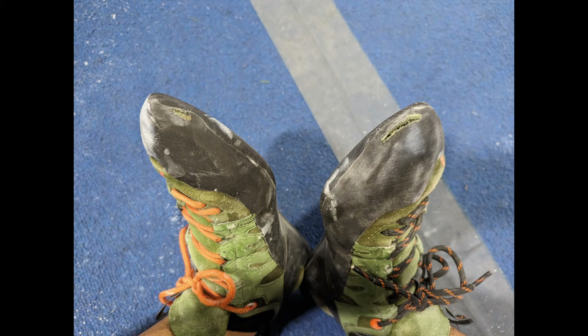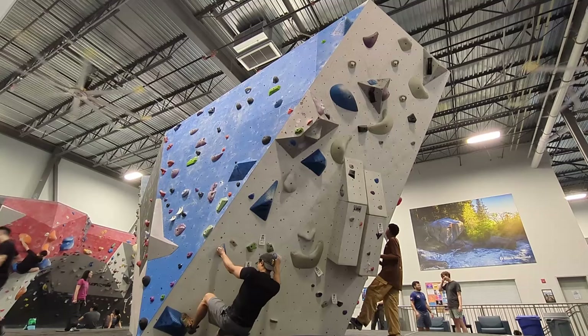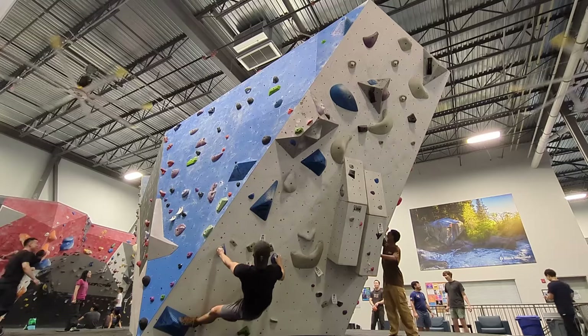I don't think my shoes are really holding me back, and if this is the wear after about 3 months of climbing, I'm probably not ready for higher performance shoes. Anyway, I'll move on to this blue V6.